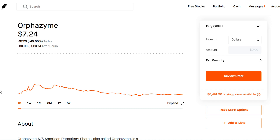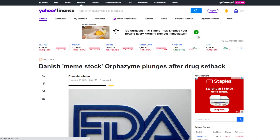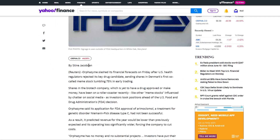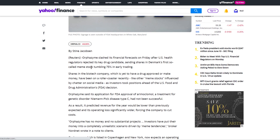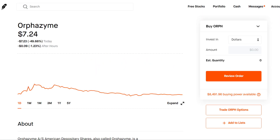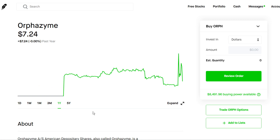Right now we're going to be going over Orphazyme stock, which is down 50% today. Pretty big day for the stock and they're tanking on some pretty bad news. They actually had their drug treatment rejected by the FDA — the FDA rejection of arimoclomol, which is a treatment for the genetic disorder Niemann-Pick disease type C, and it didn't get approved.